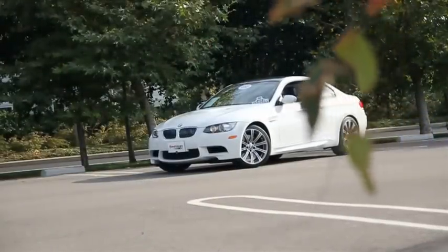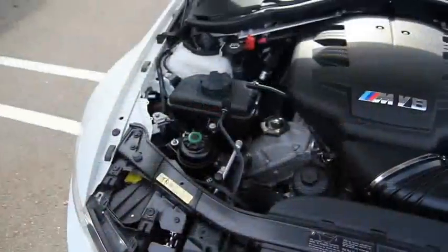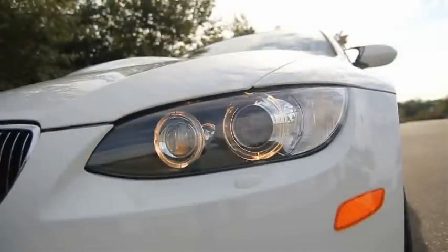Here we have a 2009 BMW M3 Coupe. The exterior is alpine white with a black leather interior. Under the hood is a 4-liter V8 engine that produces 414 horsepower and 295 pound-foot of torque.